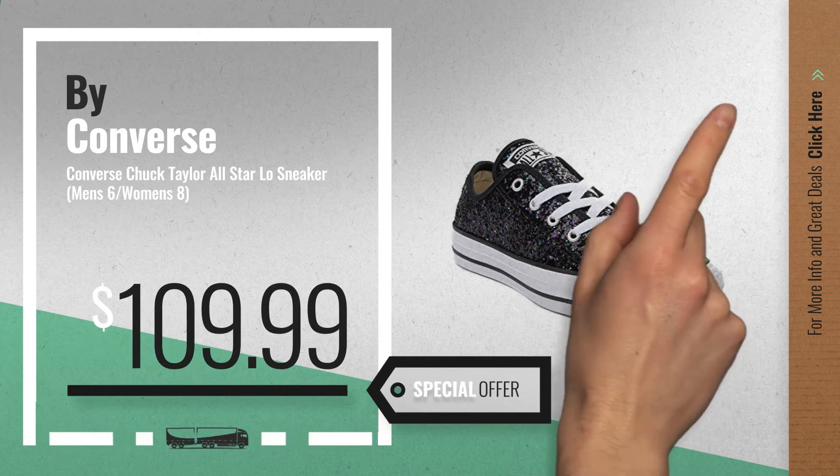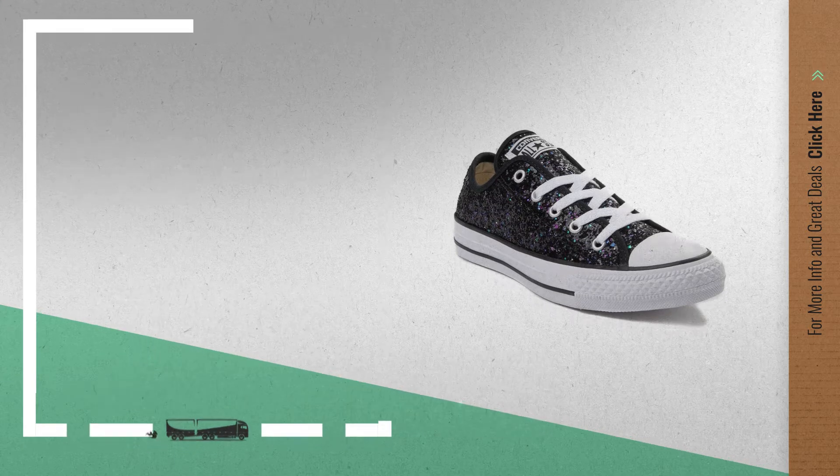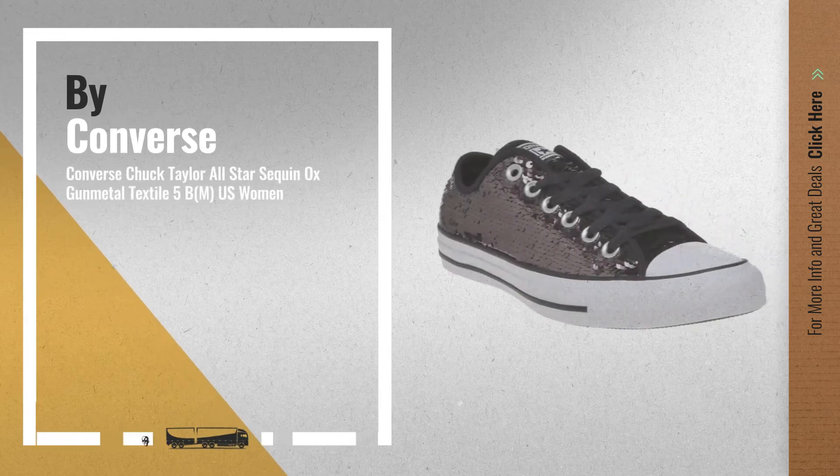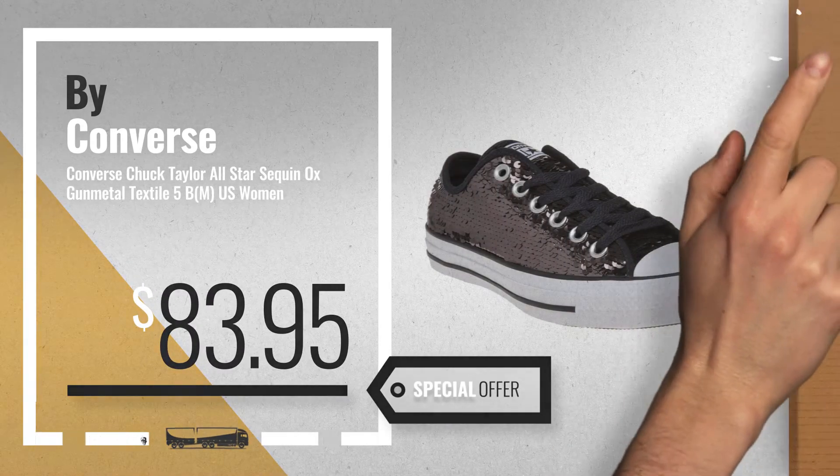Number 3, available now on Amazon only at $109.99. Get your favorite Converse glitter now — just click the circle in the corner.